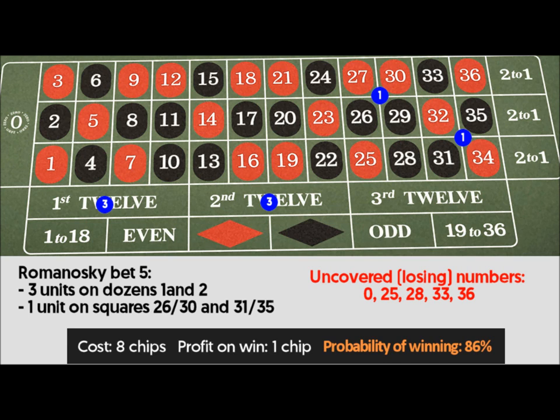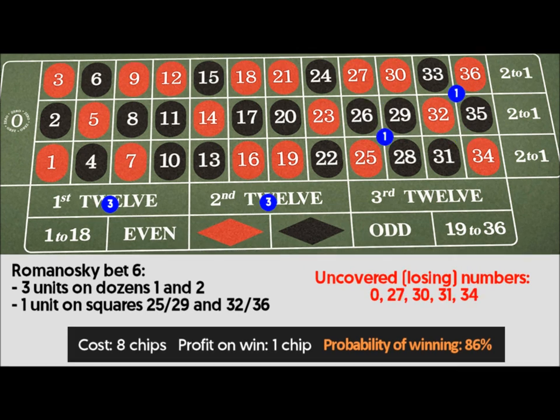Romanoski bet 6: 3 units on dozens 1 and 2, 1 unit on corners 25 through 29 and 32 through 36. Uncovered losing numbers: 0, 27, 30, 31, 34.